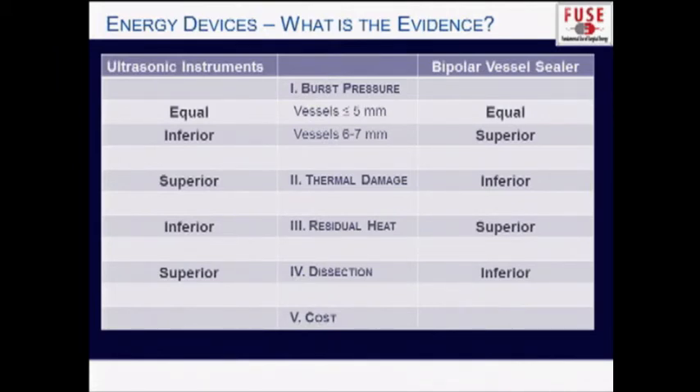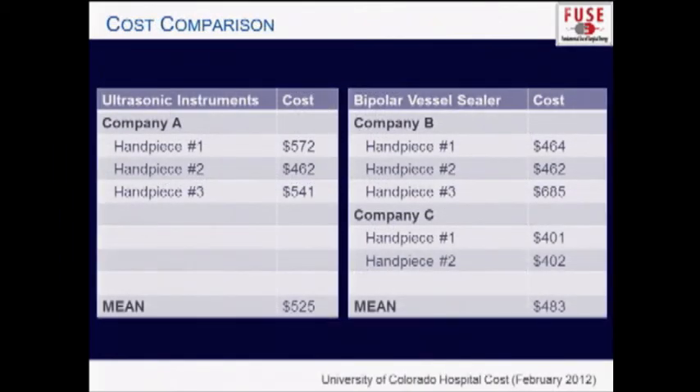For cost, I couldn't find data in the literature, so I queried my own hospital. At the University of Colorado, ultrasonic hand pieces range from $400 to $500, while bipolar vessel sealer hand pieces from two manufacturers range from $400 to over $600. Averaging these, the point estimates were $525 versus $483 — a t-test showed no statistically significant difference. Cost between ultrasonic devices and bipolar vessel sealers is similar.